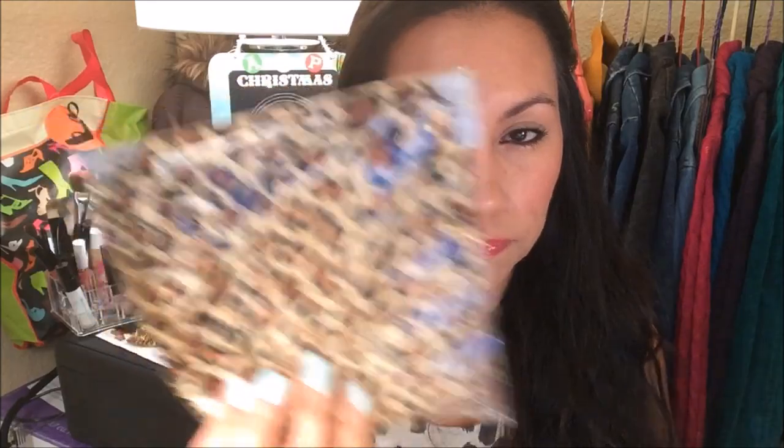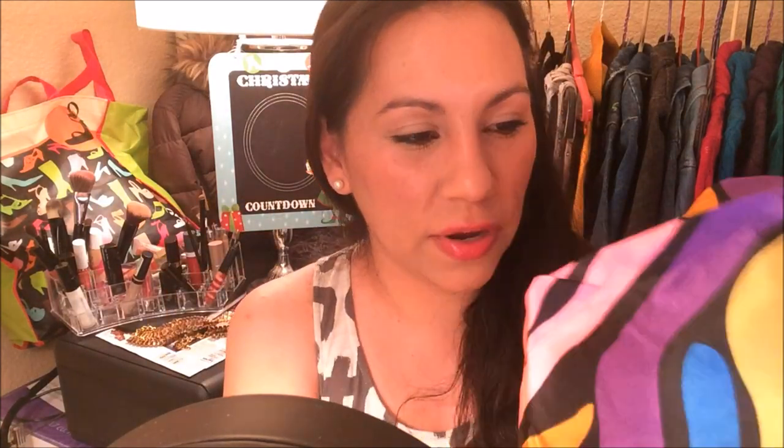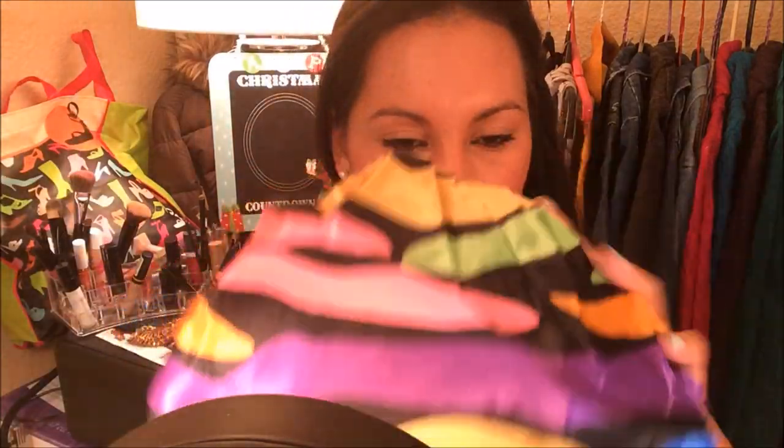I saw this shower cap by April Bath and Shower in another haul and I really like the quality of these shower caps. I got the leopard one, the zebra one, and this colorful one — this is my favorite because it has different colors. The outside is a silky material and the inside has a plastic layer that prevents water from getting into your hair. It's pretty big and fits me very well.